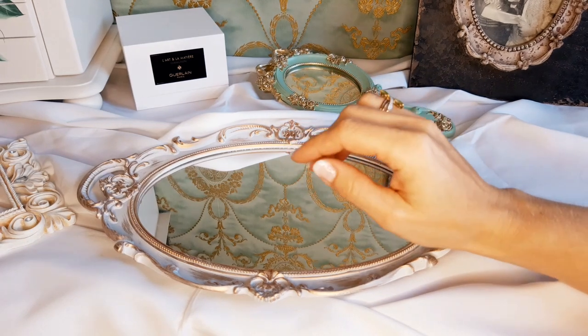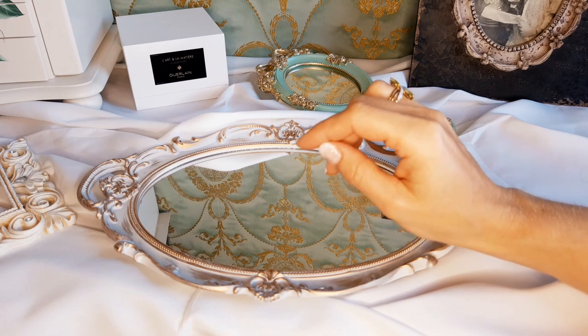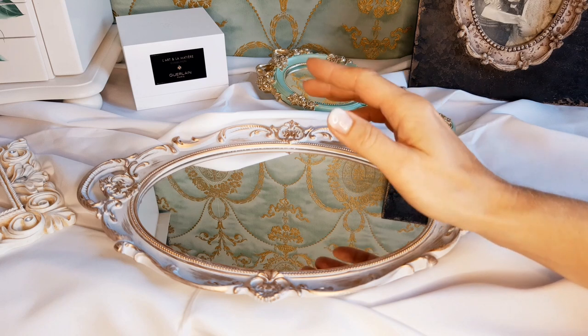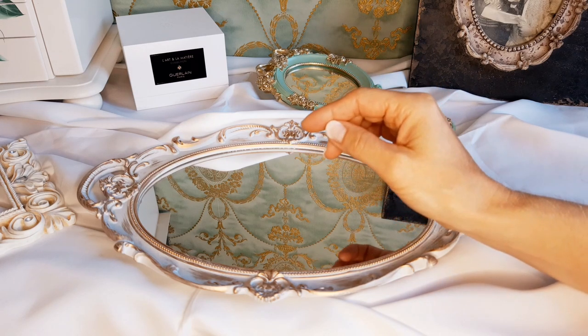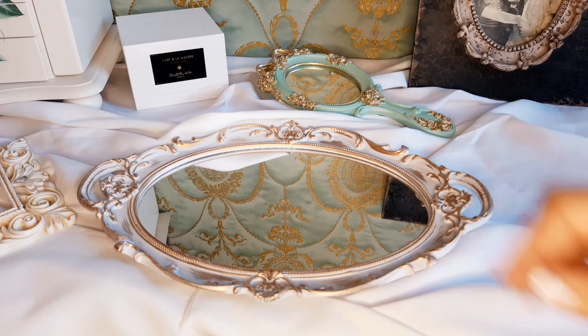Hey guys, it's Heidi, welcome to my channel! Today we will talk about my most favorite summer vanilla fragrances. In this late summer time we have worn a lot of fresh perfumes, perhaps more on the lighter side, so I think it's perfect now to share my top five summer vanilla perfumes.